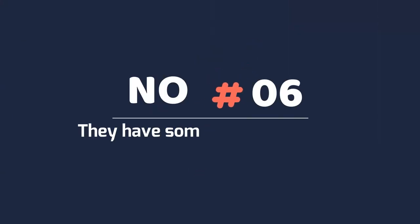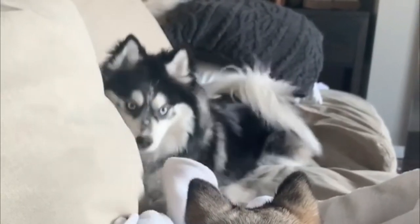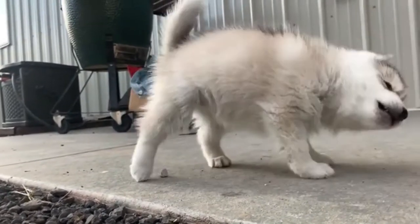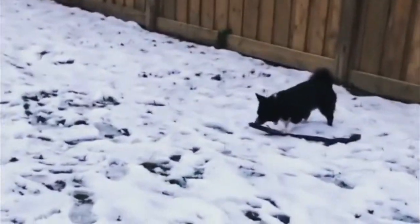Number 6: They have some health concerns. The Pomsky dog breed is prone to hip dysplasia, skin irritations and problems, progressive retinal atrophy, allergies, patellar luxation, epilepsy, heart disease, collapsing trachea, and eye problems. With pure blooded dogs, problems can be solved through selective breeding, but with designer dog breeds, that part is missing.